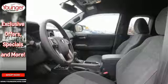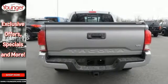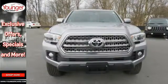it offers a tire pressure monitoring system and the star safety system with vehicle stability control, traction control, anti-lock brakes and smart stop technology.